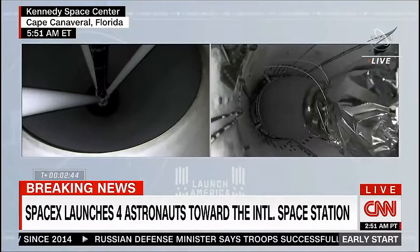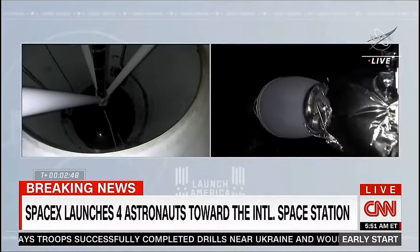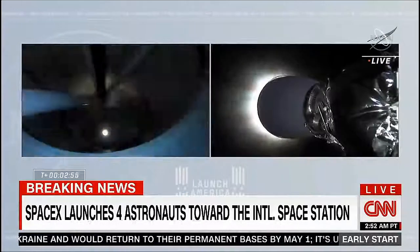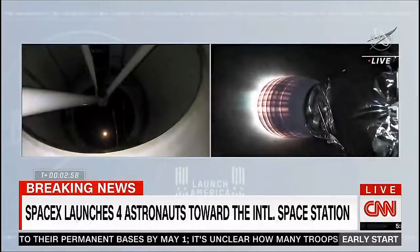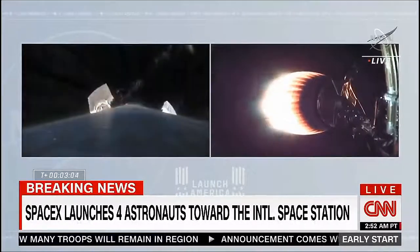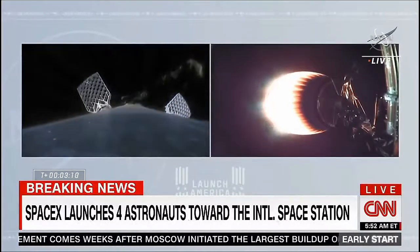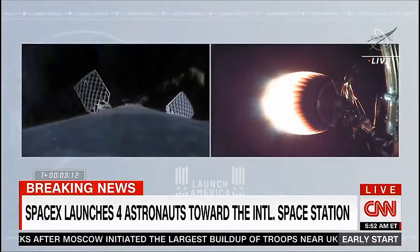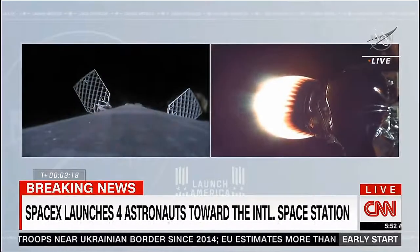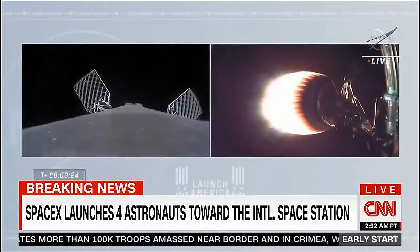Two Alpha. Copy. Two Alpha. Confirmed. Acquisition of signal. And we have ignition of the second stage. You see the green flash of that T-tip fluid. The expansion nozzle on the second stage Merlin vacuum glowing that bright red that we like to see. Good performance on the second stage so far. We saw the exhaust of the second stage engine streaming past the first stage as the grid fins are coming out.